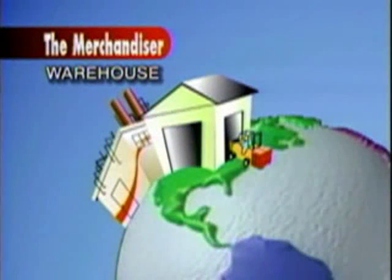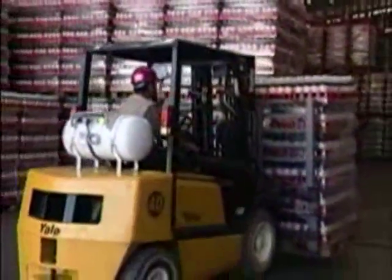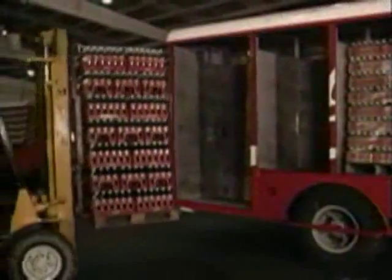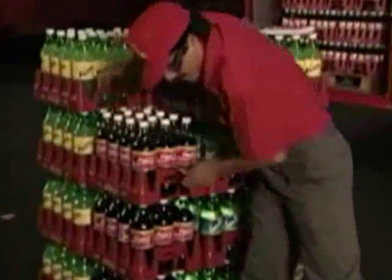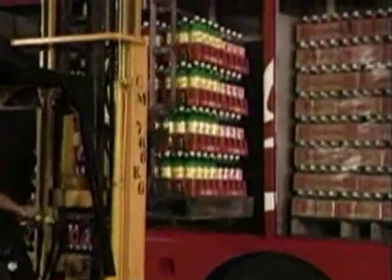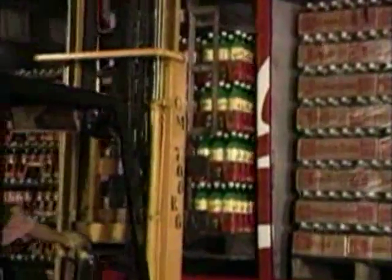Warehouse management is easier with the Merchandiser. The hustle and bustle of the warehouse or distribution center is where the Merchandiser shines. The interlocking bottom grid keeps the stacks stable and makes collecting mixed pallets a snap. When the pallets are ready to load, the building-block designed crates keep the load steady as the drivers lift and place their product into the trucks.